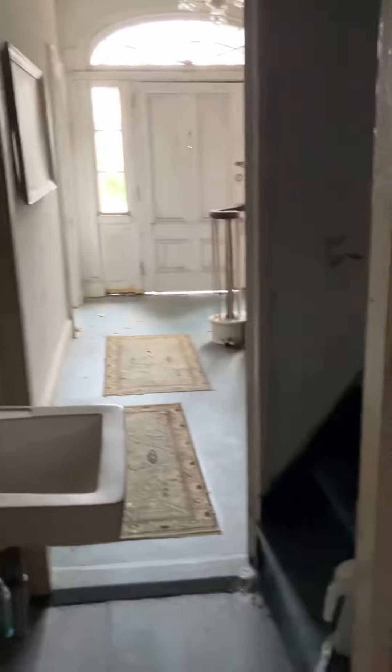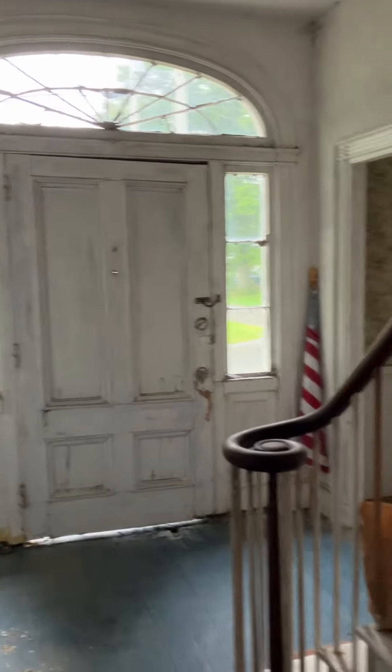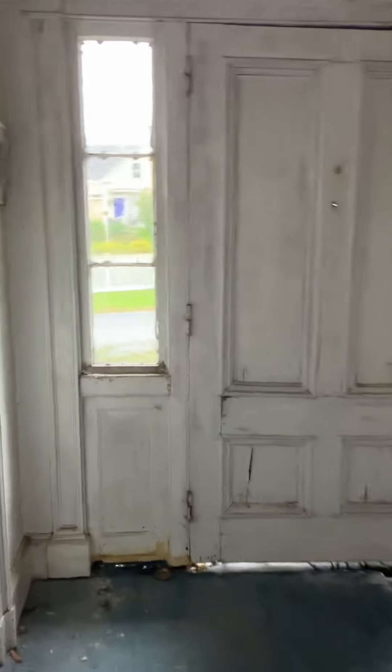Here's the basement. And I hear water — it's raining out pretty badly right now. Here's the bathroom. And a set of stairs that curve up.